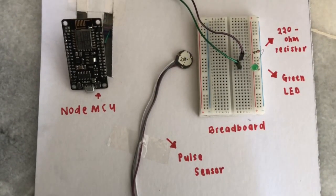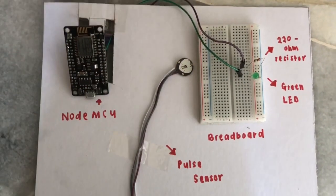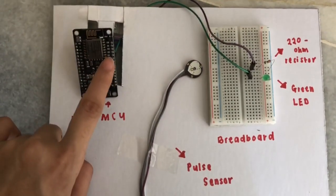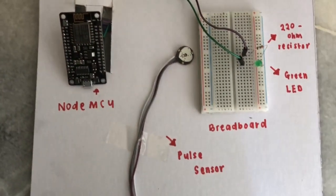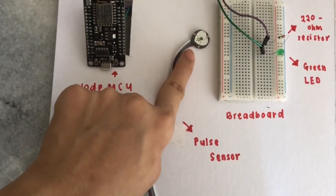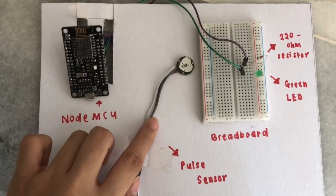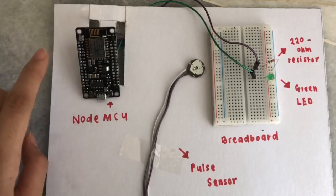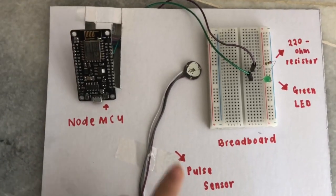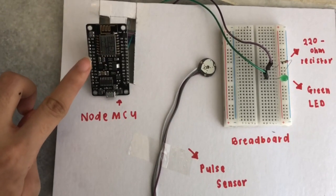As for the connections: I connected the positive leg of the LED to the GND at the NodeMCU, and the negative leg of the LED to the D1 at the NodeMCU. For the pulse sensor, I connected the analog signal of the pulse sensor to A0 at the NodeMCU, the VCC of the pulse sensor to 3V at the NodeMCU, and the GND of the pulse sensor to the GND of the NodeMCU.